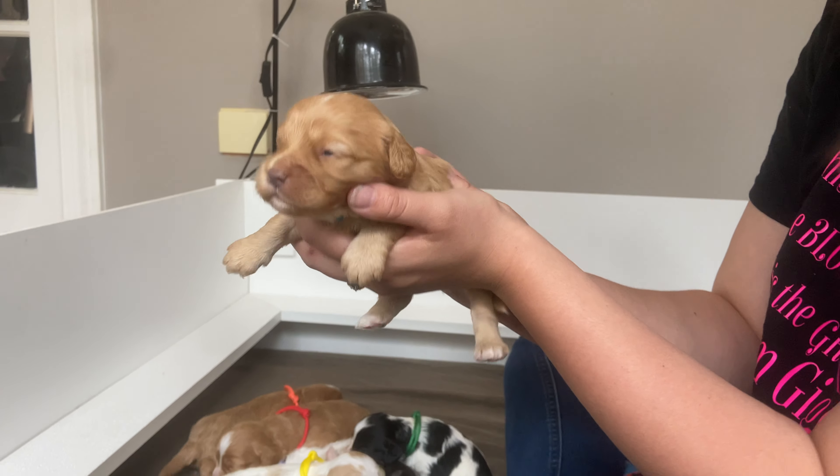Hello my orange girl! We're starting to get kisses and we're doing so good. There's all the yawns. She's getting a little white around her snout as well — just so sweet. Her eyes are nice and open.